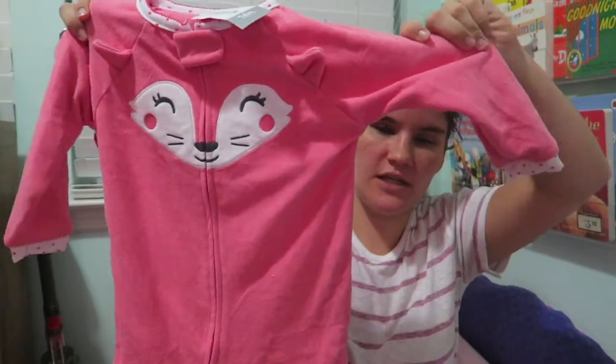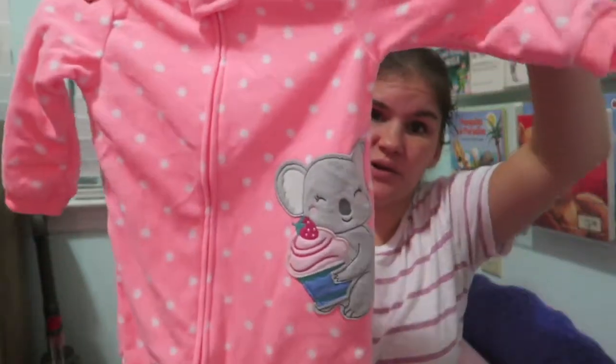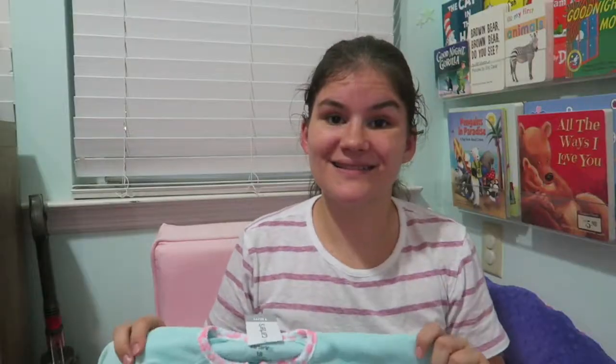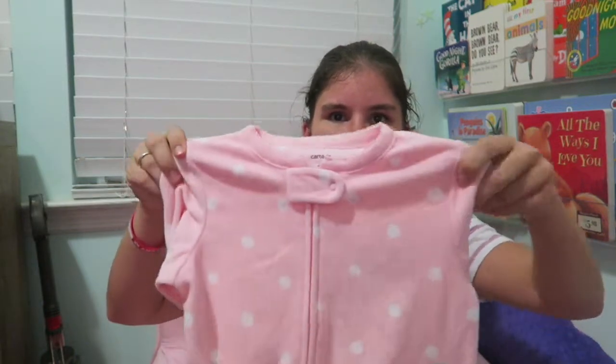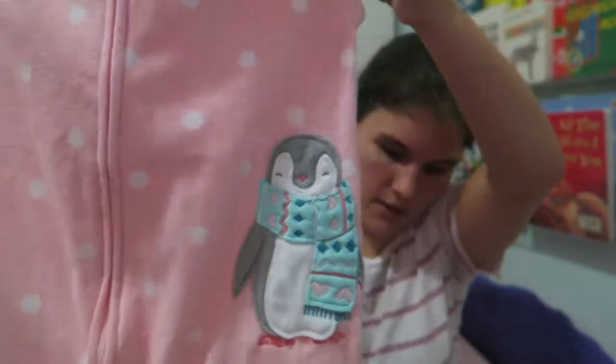These next three items my mom got for Kinley at Costco. She got her a super cute fleece footie PJ — I think it's a fox. She also got her one that is my absolute favorite, with a really cute koala bear. Lastly, I got a pair of light pink fleece footie PJs with a little penguin — I actually bought those last year on clearance for this year because I loved them so much.